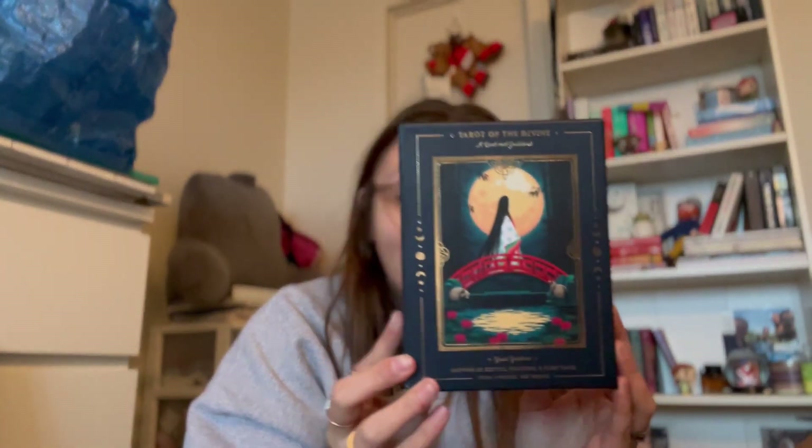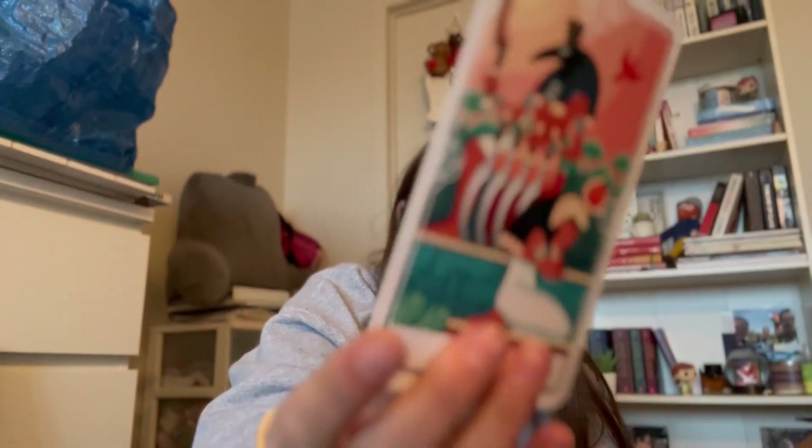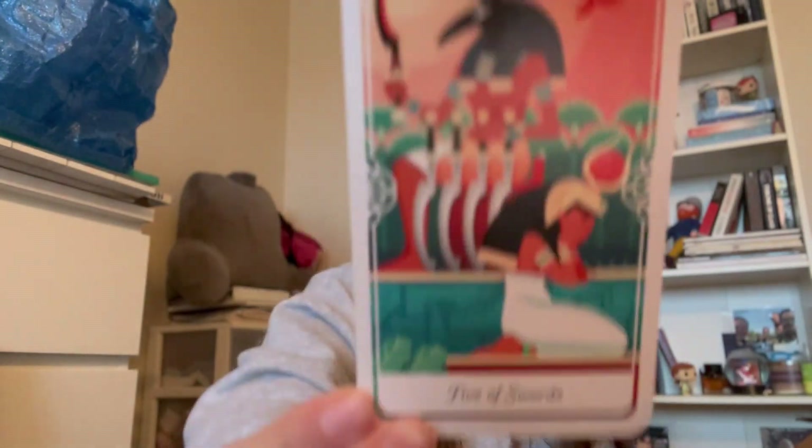The next thing I got was some tarot cards from my cousin Grace. I also opened these on Christmas and they are stunning. This is called Tarot of the Divine. These are the cards, and this is a little book that comes with it. They look like this — they have these pictures in the back. This is Five of the Swords. They're really pretty. Thank you, Grace.